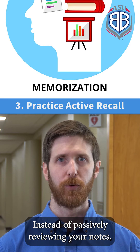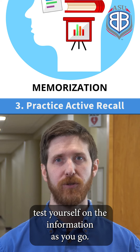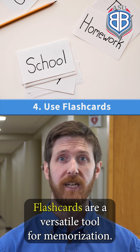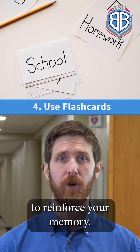Instead of passively reviewing your notes, test yourself on the information as you go. Flashcards are a versatile tool for memorization — regularly review them to reinforce your memory.